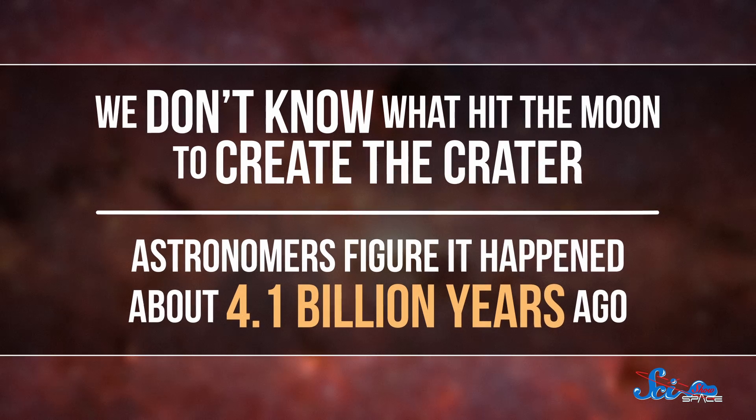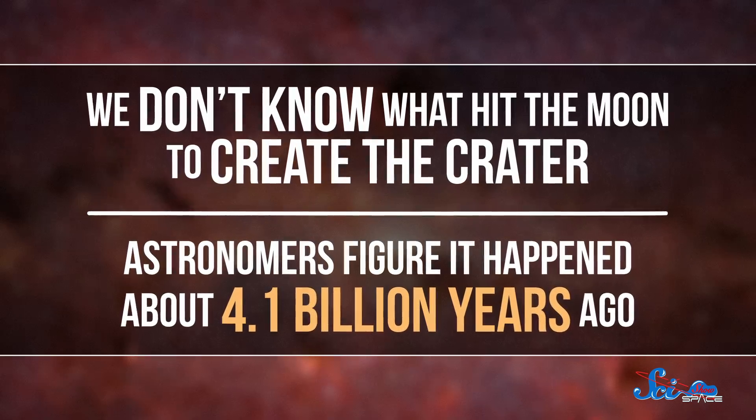Herschel Crater, meanwhile, is 139 kilometers wide. And no, I don't know how big the laser generator is, but someone's probably tweeting it to us right now, ya nerds. We don't know what hit the moon to create the crater, although astronomers figure it happened about 4.1 billion years ago. 139 kilometers is a lot of crater — it's about a third the diameter of the moon itself. In fact, Herschel Crater is probably as big as it could possibly be, proportionally speaking. The impact that created the crater nearly blew Mimas to Alderaan-sized bits.